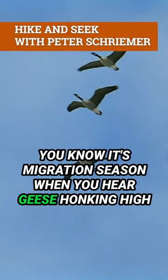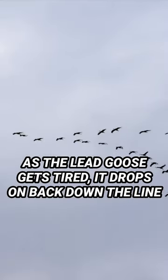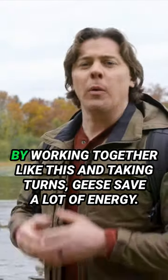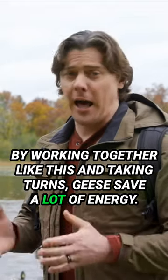You know it's migration season when you hear geese honking high and flying in that V formation across the sky. As the lead goose gets tired, it drops back down the line and another goose takes a turn leading up front. By working together like this and taking turns, geese save a lot of energy.